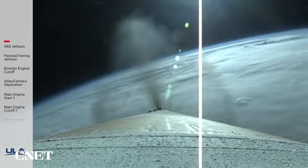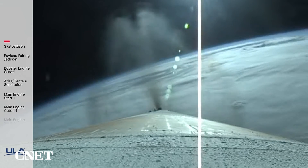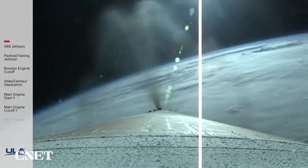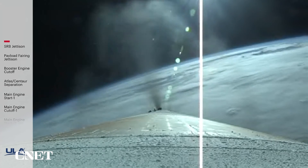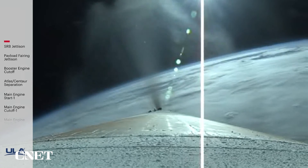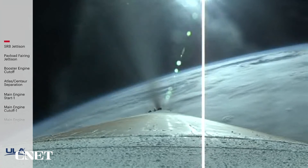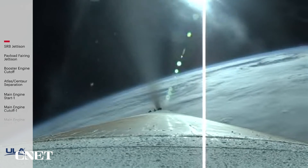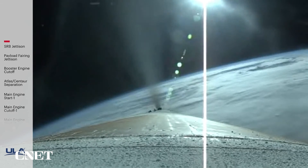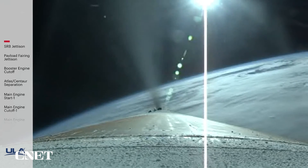Just past two minutes into flight. RD-180 throttling down slightly as expected; engine operating parameters continue to look good. Two minutes remaining in the boost phase. Atlas V is now 50 miles in altitude, 78 miles downrange distance, traveling at 5,000 miles per hour. Two minutes, 40 seconds in. RD-180 engine operating parameters continue to look good. Vehicle body rate is looking good throughout boost phase.